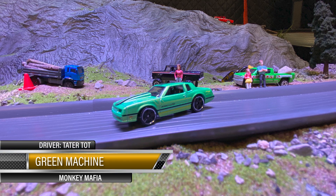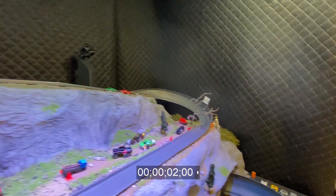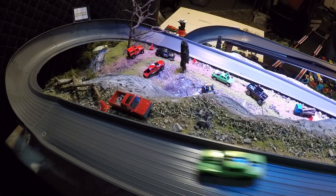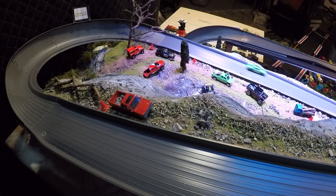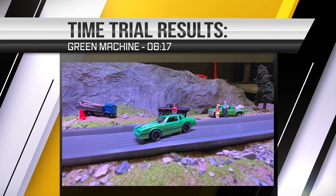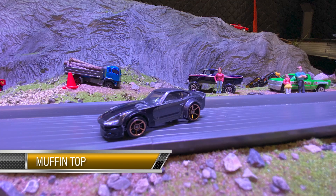Up next, Green Machine driven by Tater Tot — Monkey Mafia is a sponsor. That's a good looking car right there, I'm here to tell you about it. See what she does — came out pretty strong man, them corners are looking good in this little car, right down the damn middle like a pickle. 6:17 for the Green Machine, good job on that run right there Tater Tot.